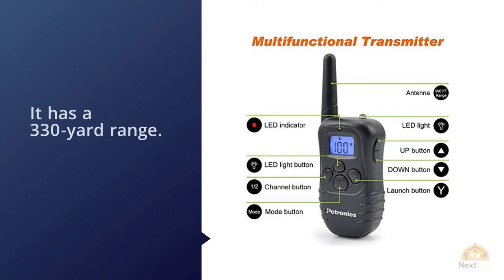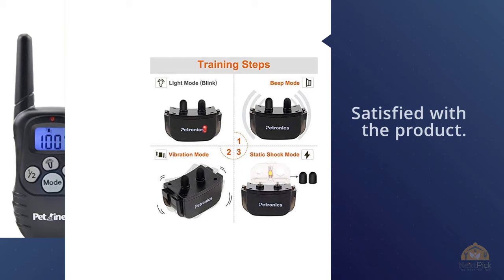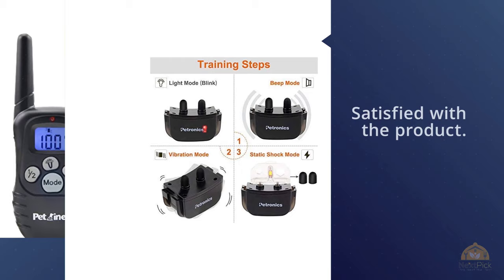The Petronix rechargeable shock collar received pretty good reviews from most owners. Many reported that it was a fantastic tool for training their dogs and that they were very satisfied. However, a not insignificant number of owners experienced problems and reported that the collar stopped working in a short period of time. For more details, click the link in the description.